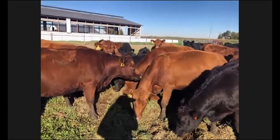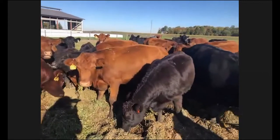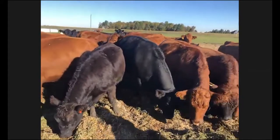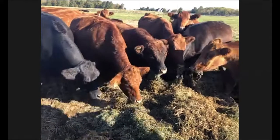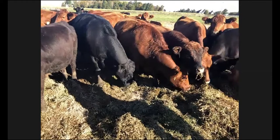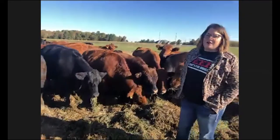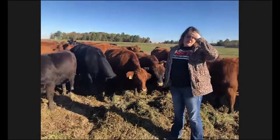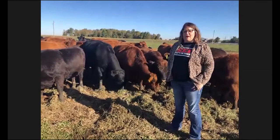A question came in: do you get cattle from other operations to feed out in your feedlot? Yes, we do get cattle from other operations. We only have 40 cows and we're feeding over 400 head a year. So we partner with producers throughout the U.S. — primarily out of the southeast is where a lot of our cattle come from. They come in about 600 to 800 pounds and then we feed them out.